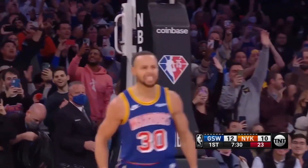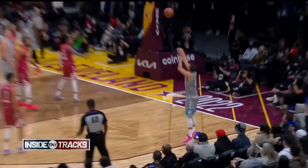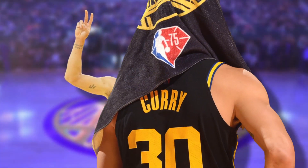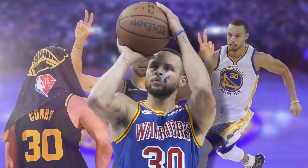Steph Curry is one of the most innovative shot creators in this era, and he's definitely one of the most exciting players to watch, especially when he's putting up those ridiculous three-point shots we all love. These are the 10 most iconic shots that Steph ever made.